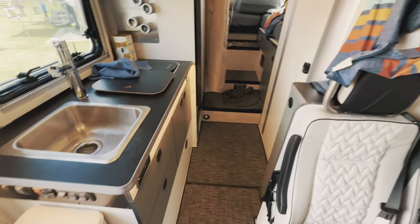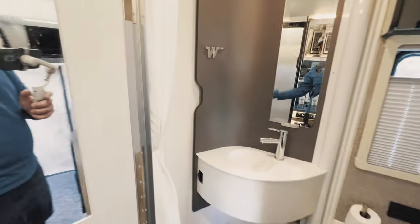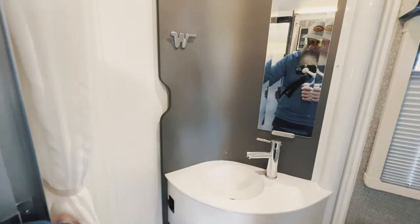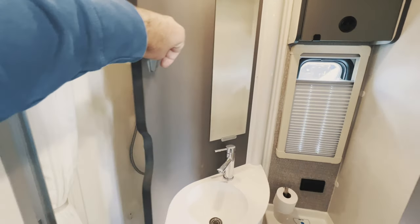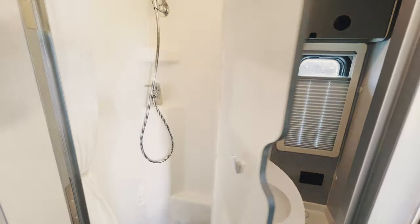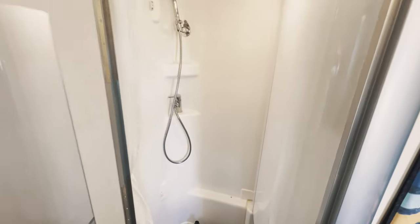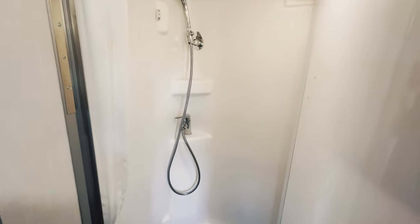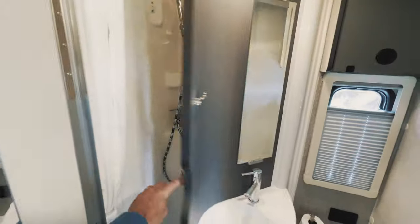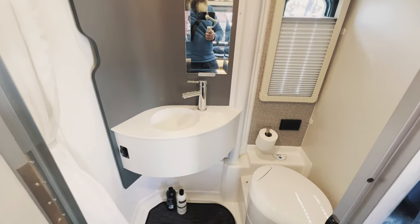The bathroom is interesting — it goes from shower mode to sink and toilet mode. There's an actual sliding wall here that converts into a shower, so you go from shower mode to sink and toilet mode. Kind of cool.